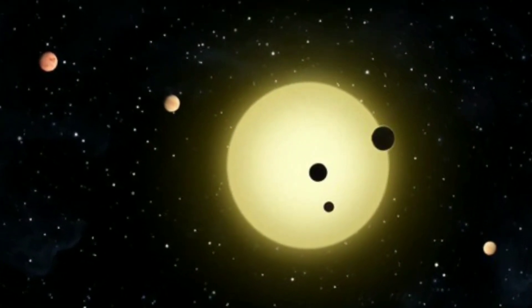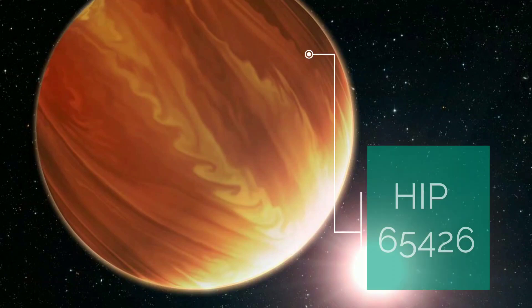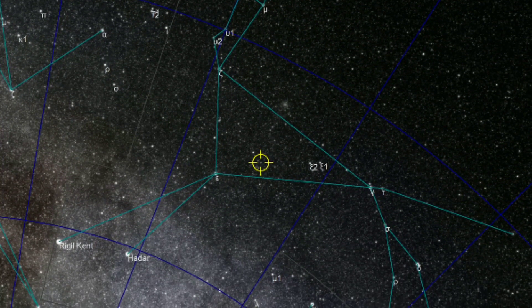Exoplanets are the planets which lie outside of the solar system. This planet is designated as HIP 65426, and it is located in the Centaurus constellation. It is a Super Jupiter.